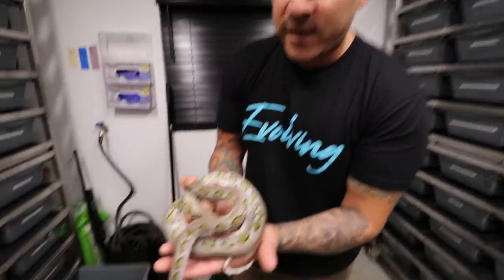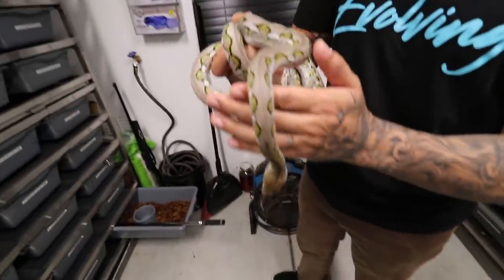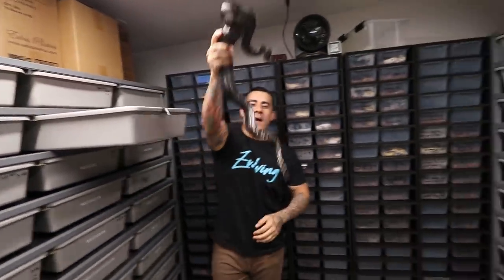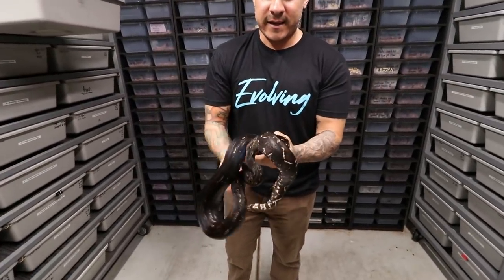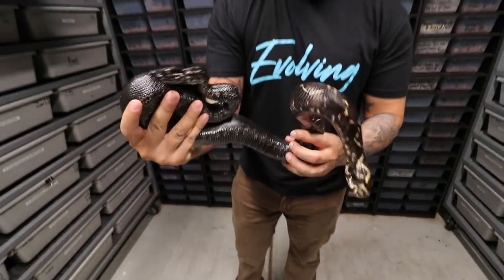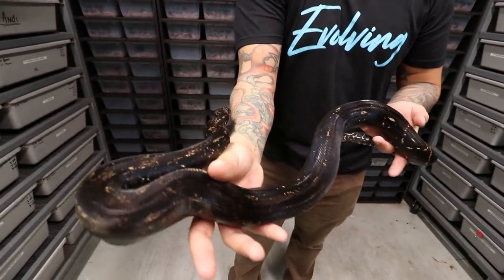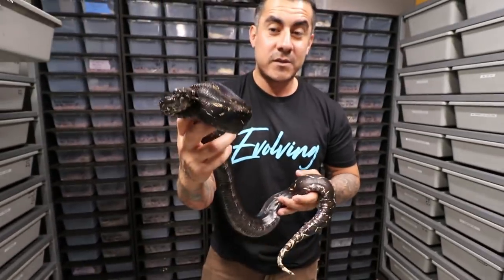I'm only on three hours of sleep, but right here we have an anery jag reticulated python — beautiful snake. Now I saved the best for last. This snake is just amazing. Oh yeah — look at this, an IMG boa that we got in Atlanta. Big shout out to Alissa with Full Throttle Reptiles — she's killing it on YouTube. I don't know if it's picking up all the iridescence, but this thing is just amazing. One of my favorite pets right here — absolutely gorgeous.